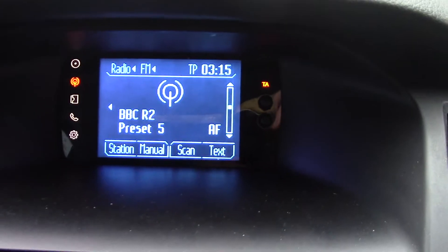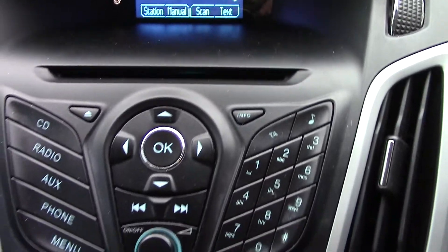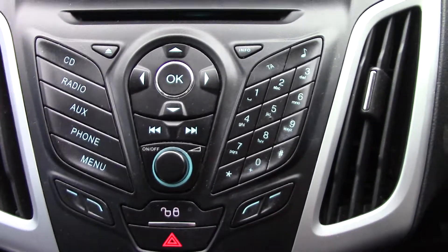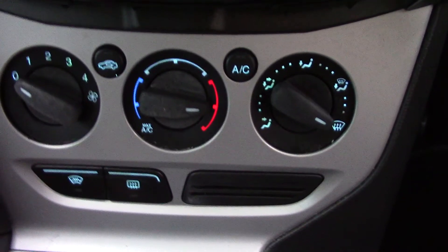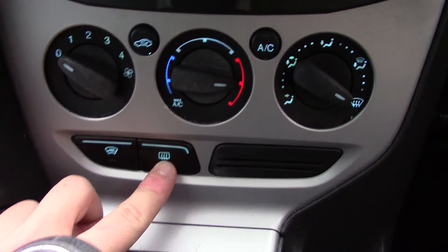In the centre we've got the display for the radio unit, the CD tray and the radio unit itself with its running functions and buttons. Down below that you've got your air con unit as well as your heated front screen and radio.